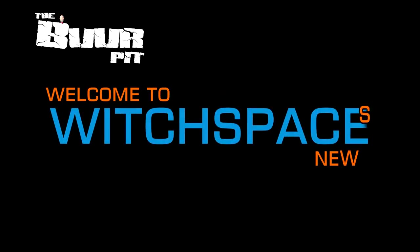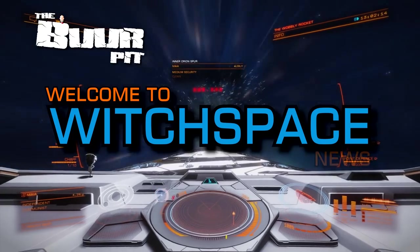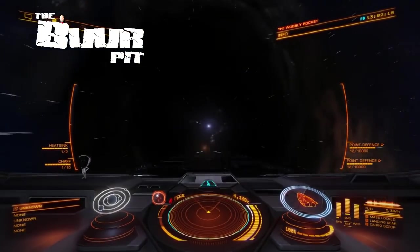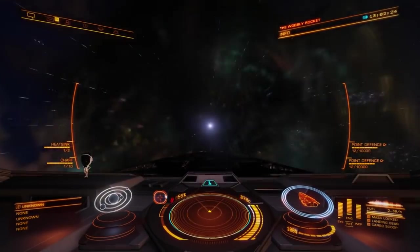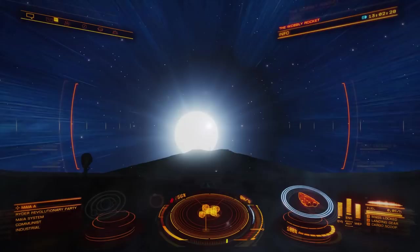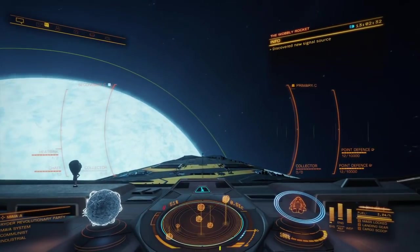This is Witchspace News for Friday the 28th of June 2019. I'm CMDR Burr. In this week's news: Frontier hosts another Discovery Scanner livestream, the Enclave Interstellar Initiative is announced, and we have a couple of notable community anniversaries.